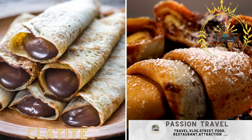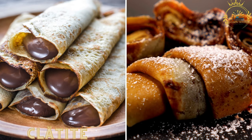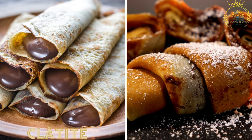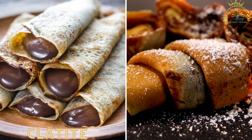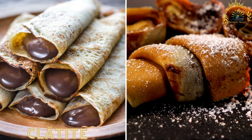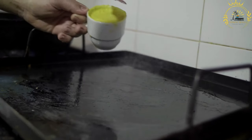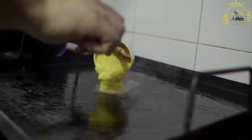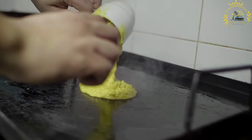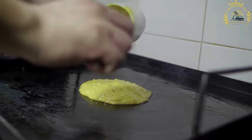Clătite are thin pancakes similar to crepes. They can be filled with various sweet or savory fillings such as chocolate, fruits, cheese, or ham, and are a popular street food during festivals and fairs. They are made from a simple batter consisting of flour, eggs, milk, and a pinch of salt.